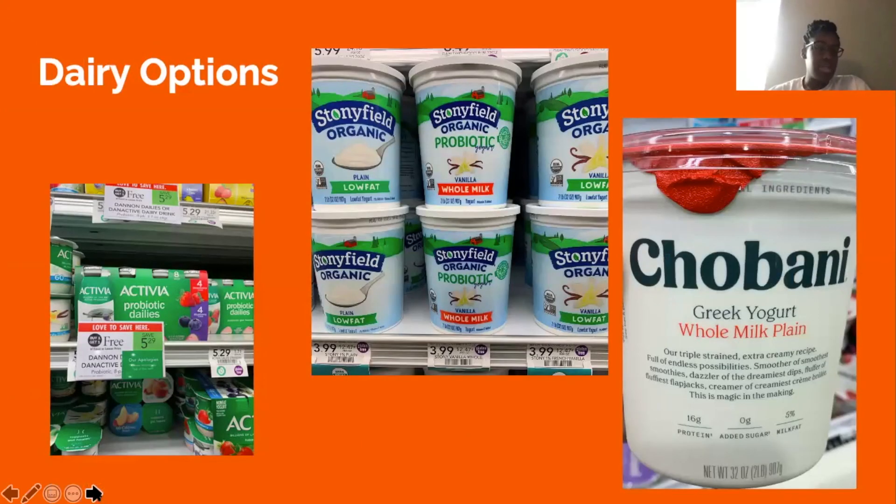For dairy snack options, you can get probiotics in yogurt — options include plain low-fat and plain vanilla whole milk varieties. You can also substitute: instead of buying Activia, you can get a tub of plain Greek yogurt and cut fresh fruit to place in it.